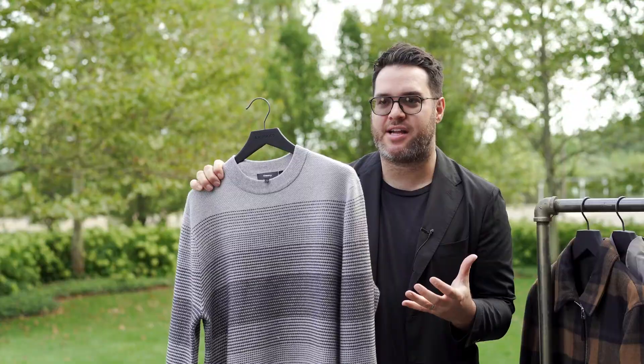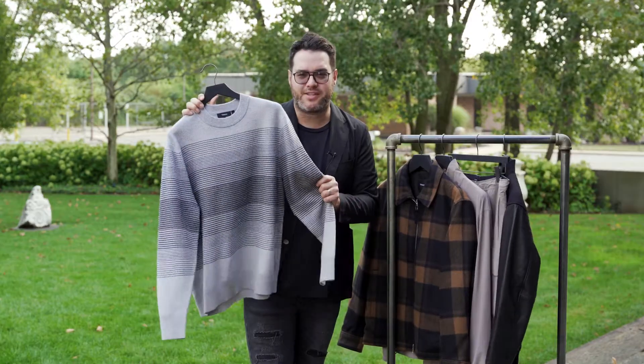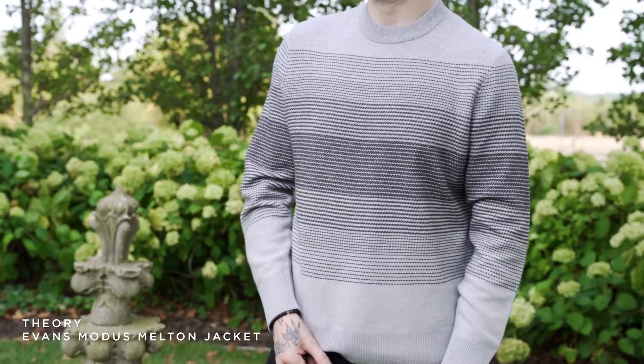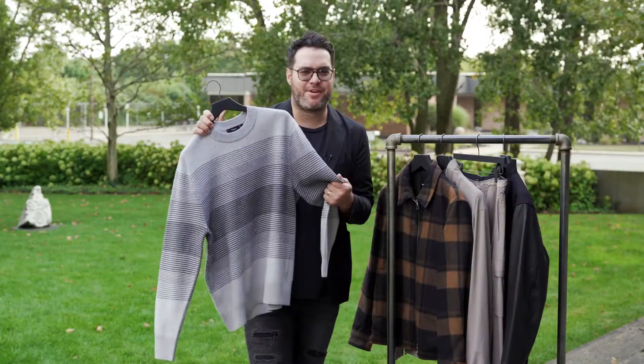One of my favorite things about Theory is they know how to do luxury at a great price point. For everyone not holding this sweater, I am going to describe it for you — it is really soft and it is not your typical gray sweater. From a distance it may look like a normal stripe, but when you get close it has this handcrafted feel. You are going to want to add this sweater to your closet.